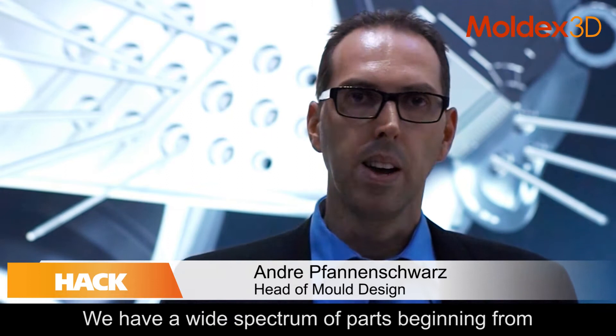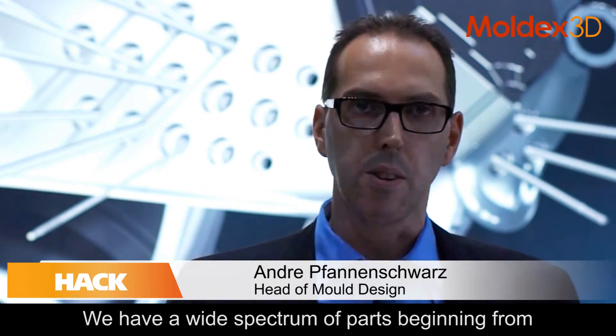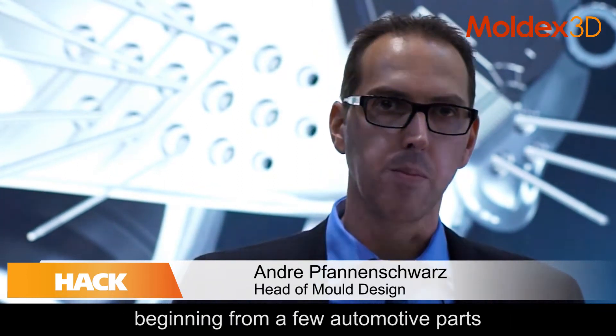We have a wide spectrum of parts, beginning from automotive parts, cosmetics, medical, and healthcare.